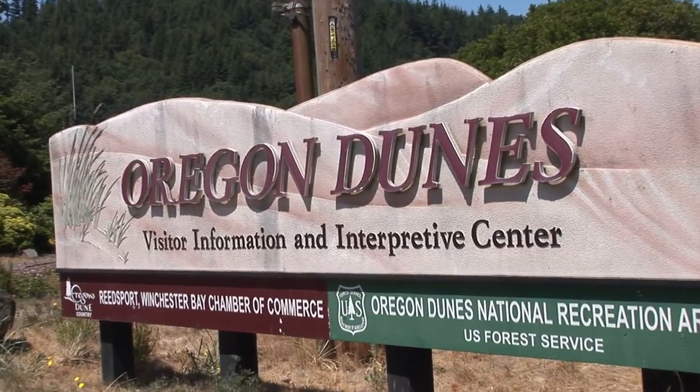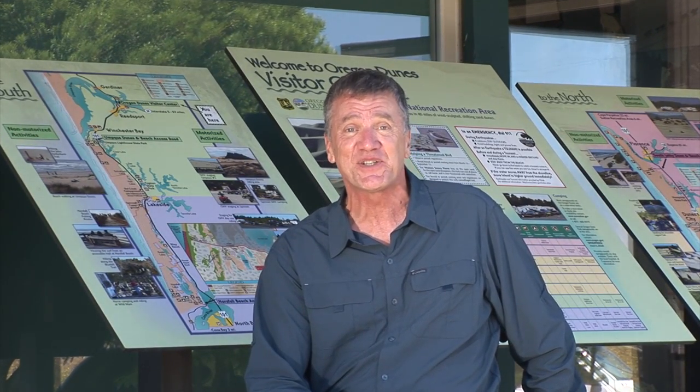When your trip along the Pacific Coast Scenic Byway takes you to Reedsport, make sure you drop into the Oregon Dunes National Recreation Area Visitor Center. The friendly staff will answer all your questions about this part of the Siuslaw National Forest.